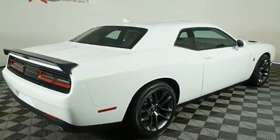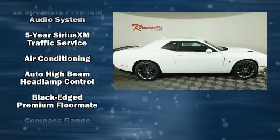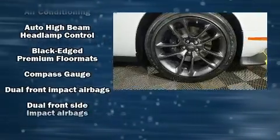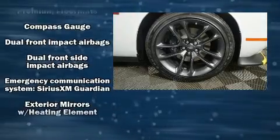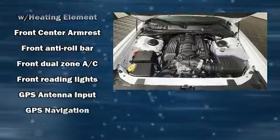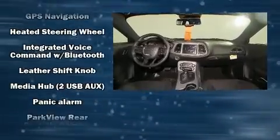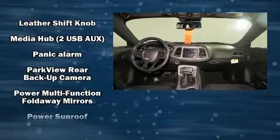Dodge also prioritized safety and security with features such as dual front impact airbags, head curtain airbags, traction control, brake assist, anti-whiplash front head restraints, ignition disabling, an emergency communication system, and four-wheel disc brakes with ABS.